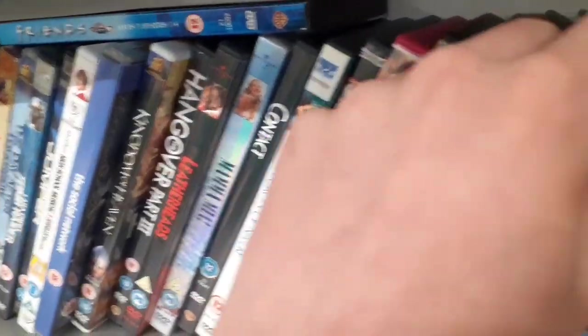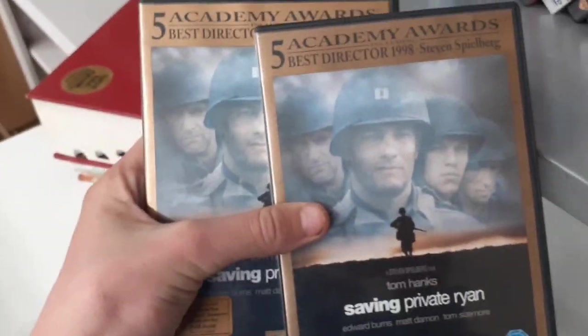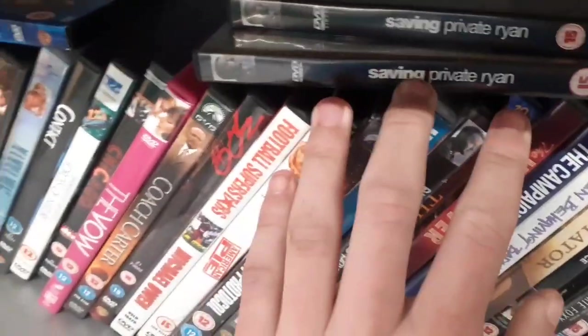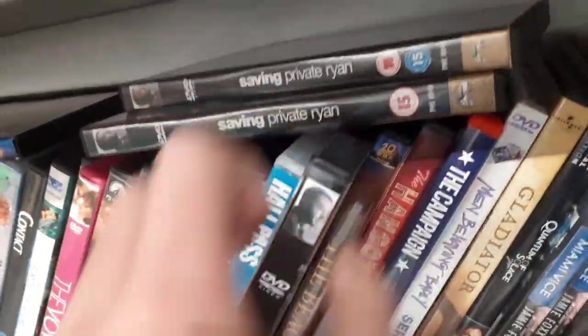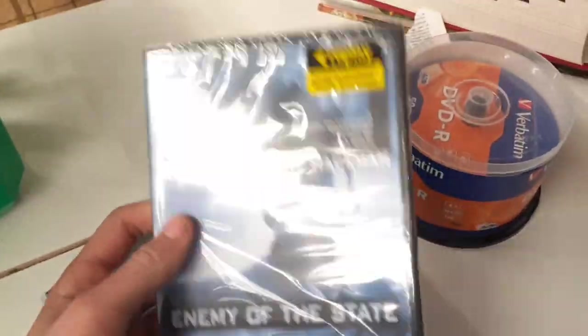Still want to get that four movies for a pound deal. There are actually three copies of Saving Private Ryan on DVD here — someone must have donated a lot of Saving Private Ryan recently. They also have some Will Smith — brand new factory sealed Enemy of the State. This looks quite interesting actually — I'm going to be picking this up. That gets me to four for the pound deal.